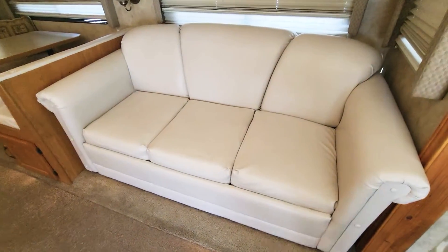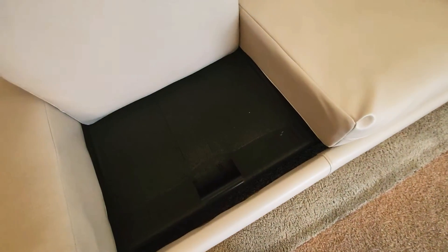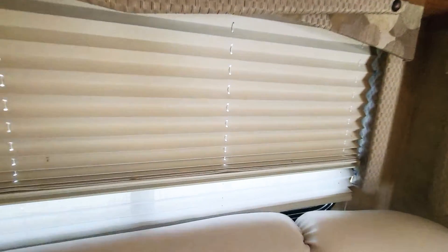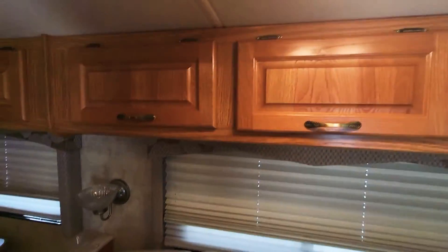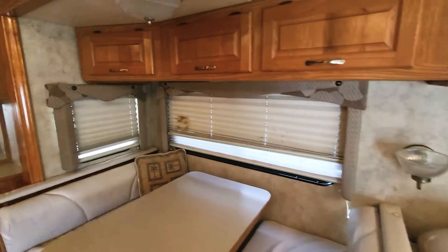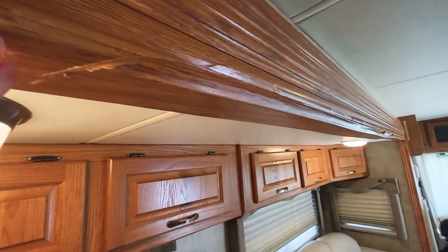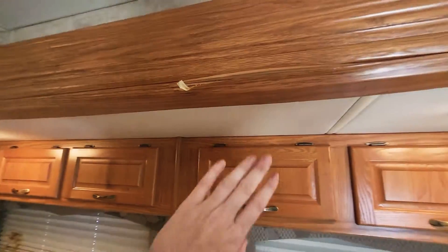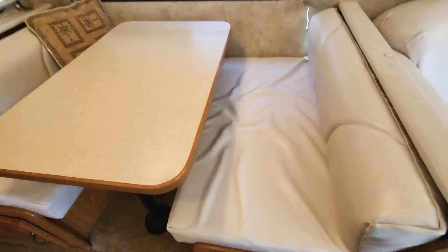You've got a nice couch here — very good leather, very clean, nothing I need to show you. Underneath it does fold out to a bed. Your shades do have some stains on them. That bulb needs to be worked on. You've got a little bit of the fascia wood coming off here — those are things I'll have to see if that's going to be as-is or not.